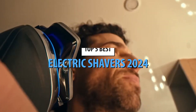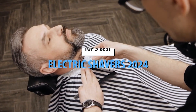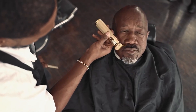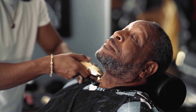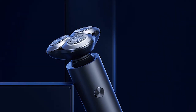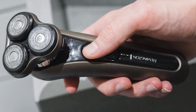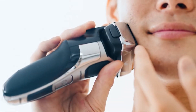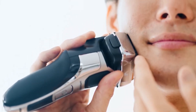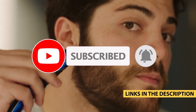There you have it — the top five best electric shavers in 2024. Whether you choose the innovative Philips Norelco OneBlade 360 or the powerful Braun Series 9 Pro Plus, you can't go wrong with any of these top-rated shavers. Don't forget to check the links in the description for more details and the best deals on these amazing products. Thanks for watching. If you found this video helpful, please give it a thumbs up, share it with your friends, and subscribe to our channel for more topics and reviews. See you next time.